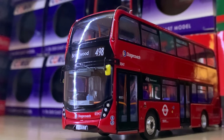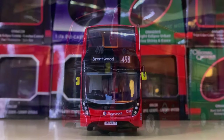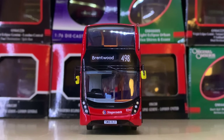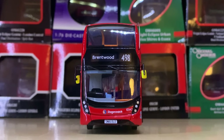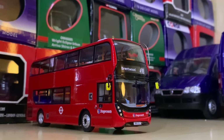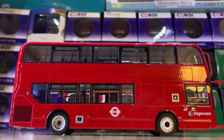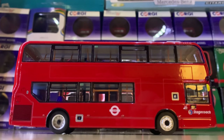Once again we have Stagecoach — an Alexander Dennis Enviro 400 MMC based in Brentwood. I've seen this many times on my trips, driving around. It's not a very popular route — it's a bit rural for a London bus, going through countryside.